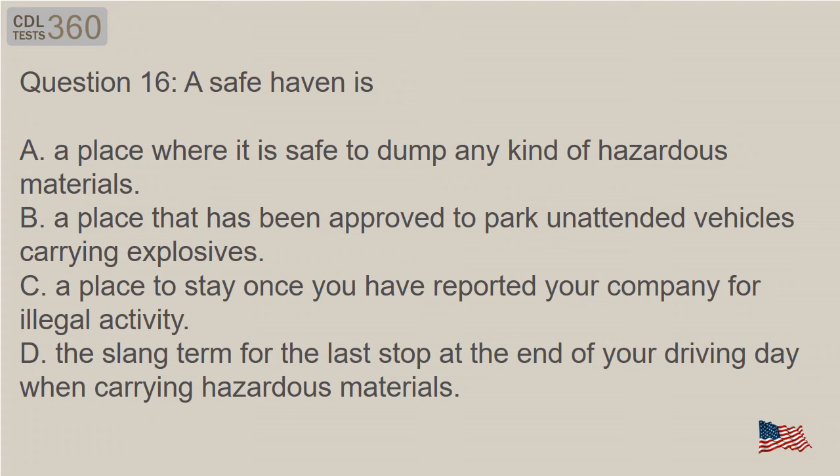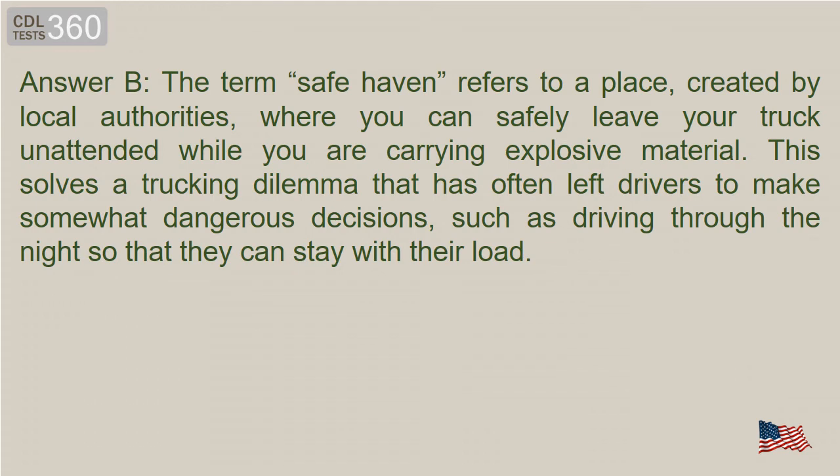Question 16: Where are the two main places where the hazardous material identification number appears? A. On the shipping papers and on a secret document in the driver's wallet. B. On the package and on paperwork at the shipping destination. C. On the shipping papers and on the package. D. On the package and on paperwork at the shipping point of origin. Answer: The term safe haven refers to a place, created by local authorities, where you can safely leave your truck unattended while you are carrying explosive material. This solves a trucking dilemma that has often left drivers to make somewhat dangerous decisions, such as driving through the night so that they can stay with their load.